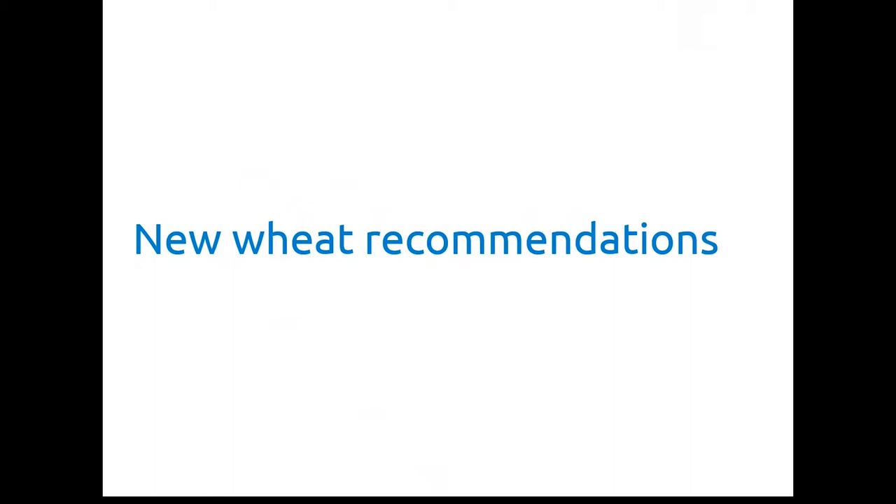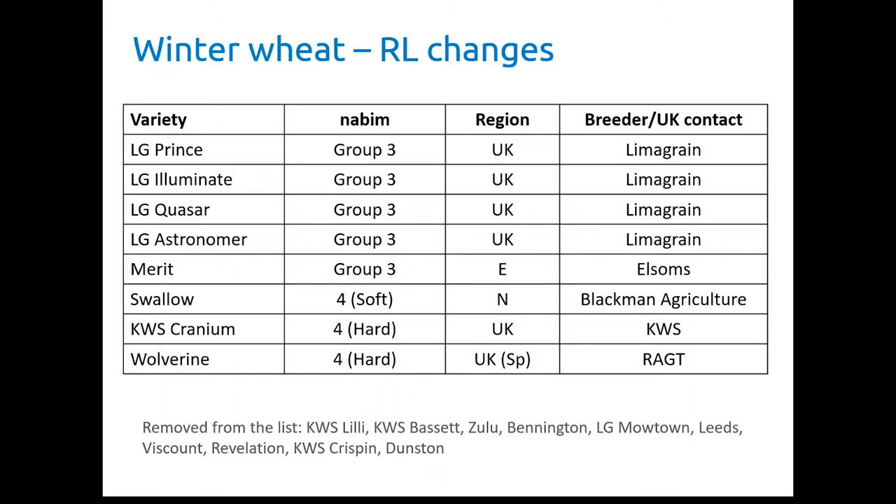I'm going to start with the wheat recommendations. This year the wheat recommendations are dominated by the Group 3 Biscuit Wheats. We've got five new varieties: LG Prince, LG Illuminate, LG Quasar and LG Astronomer, all from Lima Grain with a UK recommendation, and Merit from Elsham's with an Eastern Region recommendation.